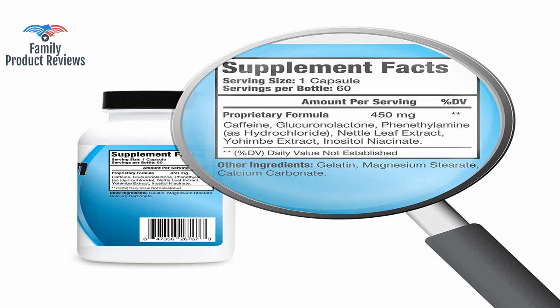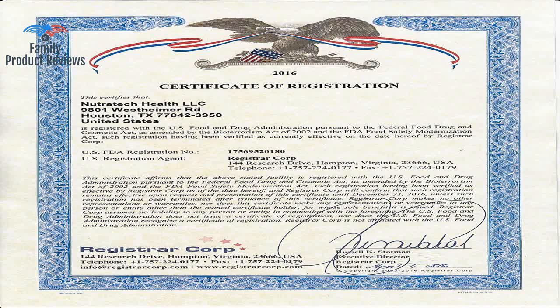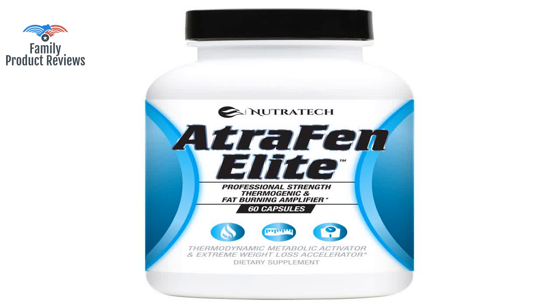Wow, finally an appetite suppressant that works! No jittery feeling, and the PM formula helps me fall asleep easily within 30 minutes and stay asleep. My goal is to lose two pounds a week for four months and keep it off with healthy eating and exercise.